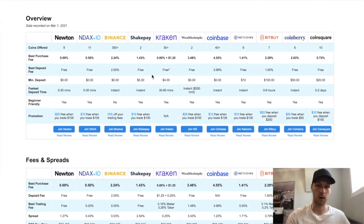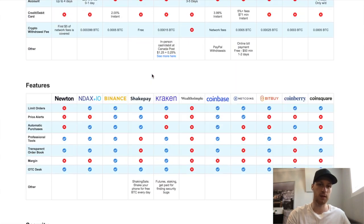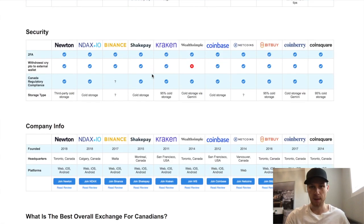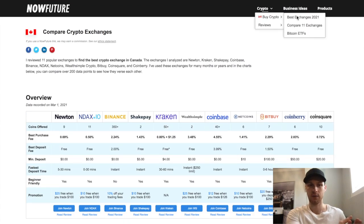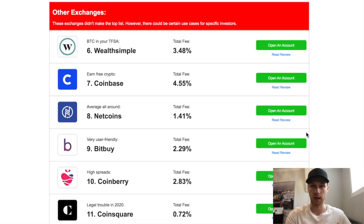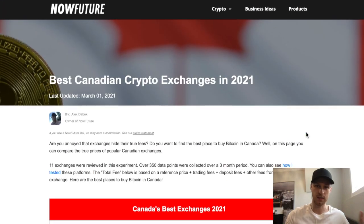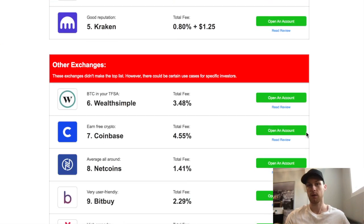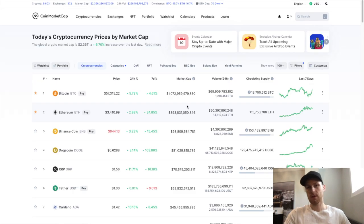The thing with crypto is there's no singular place to buy everything. Crypto is so new and there are literally hundreds of platforms, apps, and companies — that's the reality. The apps I show you might not be around five years from now, so the most important thing is to be ready to adapt and try new platforms. Don't be loyal to any company because things are always changing.